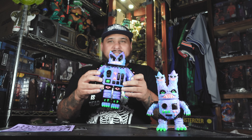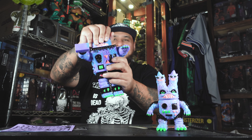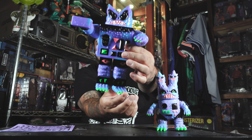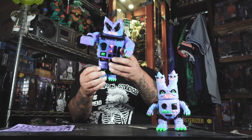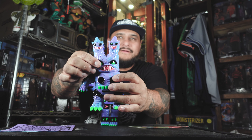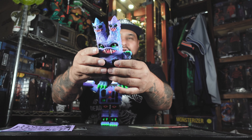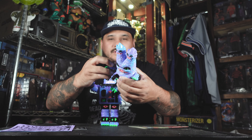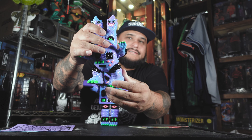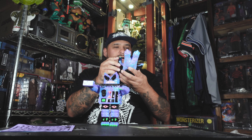Let's check out the articulation. Got the arms, and the head has some articulation, and of course the legs. And this other one here — it's going to have some there in the head, of course in the arms. This one popped off, but it popped right back in. And then the legs there. So you got one, two, three, four, five points of articulation.